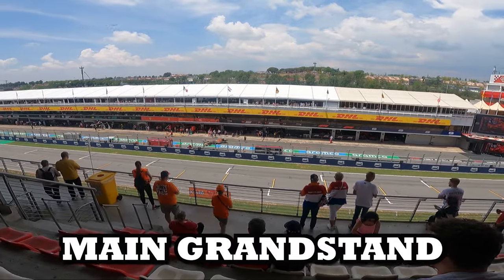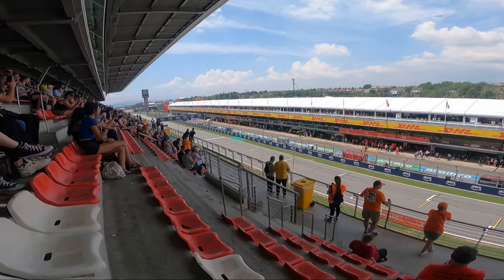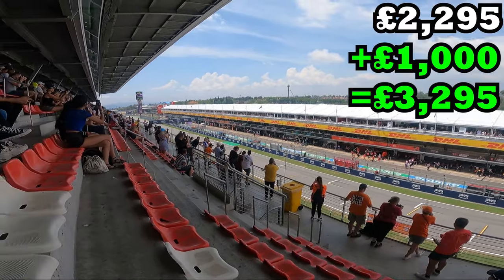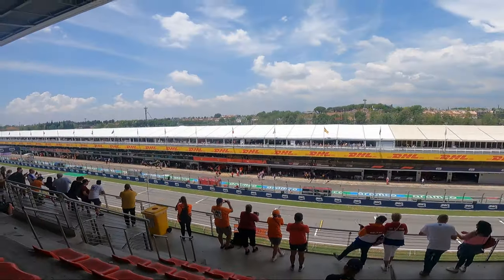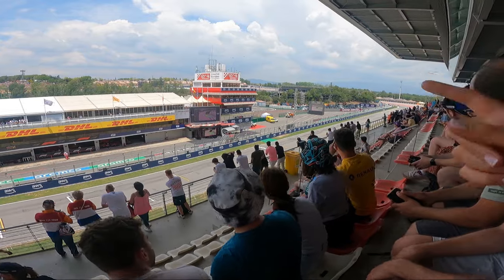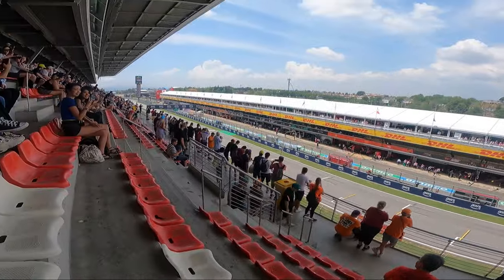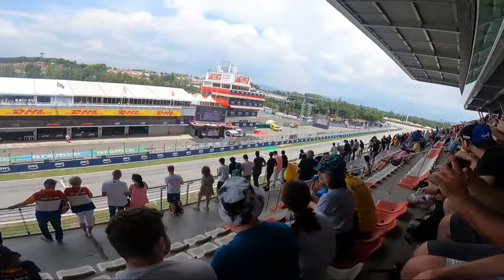Now for the main grandstand - for this we paid just over a thousand pounds for the two of us. With this you get to be in front of the garages where you can see the pit stop practices, the race start, and the celebration at the end. A thousand pounds for a weekend is a lot of money, so this begs the question: is it worth it? It's crazy - my face definitely thinks so.